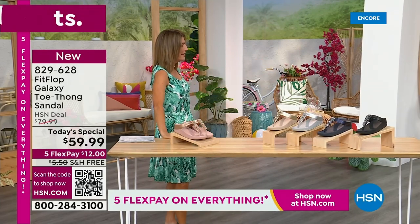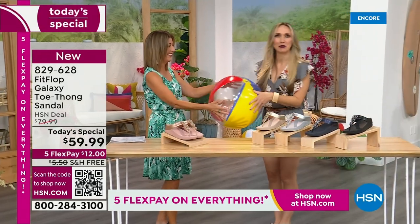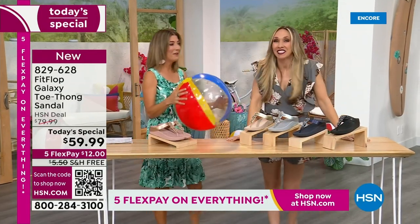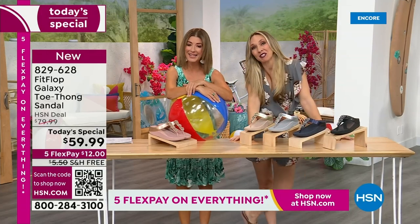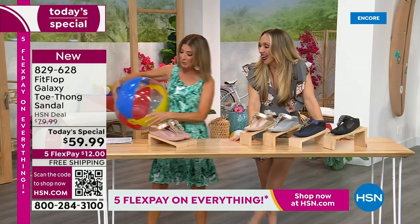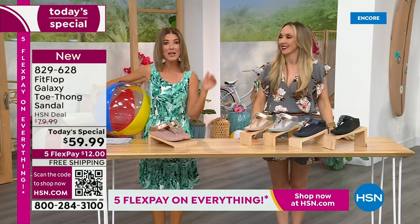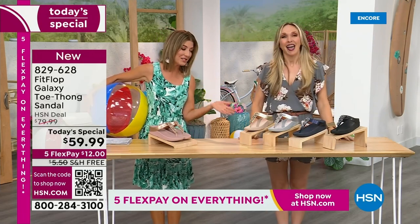Are you going to kick a beach ball with me? I think you dropped this, so I thought I would bring it back. It's our Summer Host Faves here at HSN. We are having a lot of fun, and I can't wait for you to jump in. We're going to talk about the sizing real quick, because you do not want to miss a Fit Flop day here at HSN.